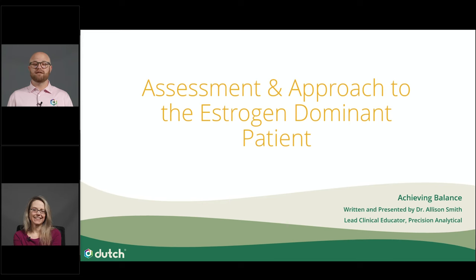Click the link posted in the chat and complete our provider application form. A member of our onboarding team will walk you through the steps to set up an account so that you can begin taking advantage of all the educational resources Dutch has to offer. Plus, registered providers gain access to the Mastering Functional Hormone Testing course, the Dutch Interpretive Guide, and one-on-one consultations with Dutch clinical educators. This dedicated support and education is designed to help you become the hormone expert.